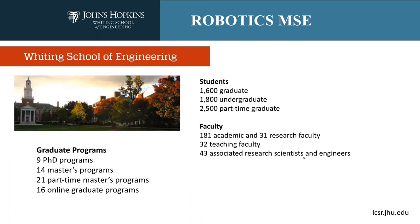Within the university, one of the divisions is the Whiting School of Engineering. The Whiting School of Engineering has nine PhD programs, 14 master's programs, 21 part-time master's programs, and 16 online graduate programs. The robotics MSE in particular falls under our in-person, on-campus 14 master's programs — it's one of those 14.